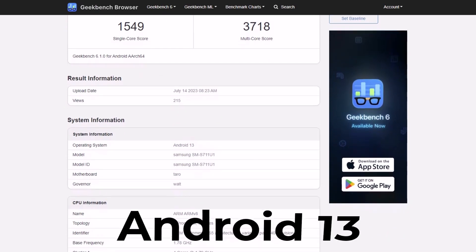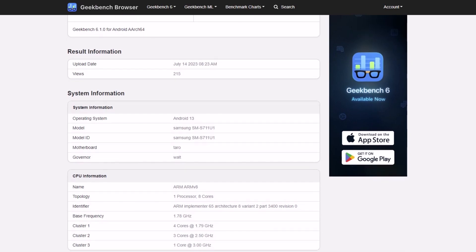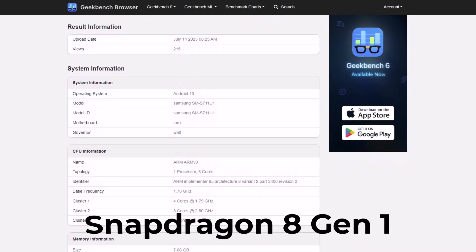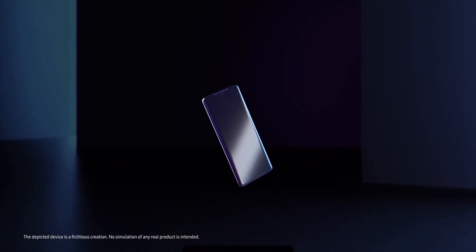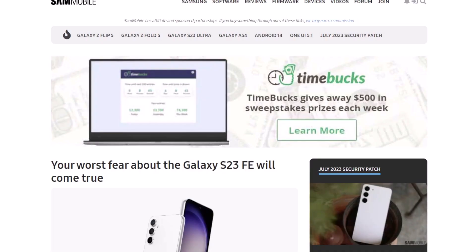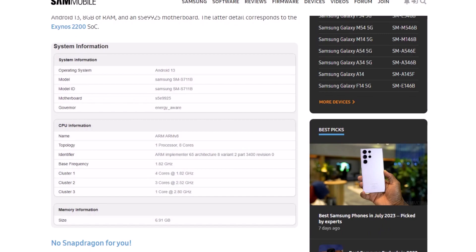The phone runs Android 13, has 8GB of RAM, and a Taro motherboard — the latter corresponds to the Snapdragon 8 Gen 1 chip. In other markets, including Europe, the Galaxy S23 Fan Edition should sport the Exynos 2200 SoC, which was confirmed by another Geekbench entry for model number SM-S711B.